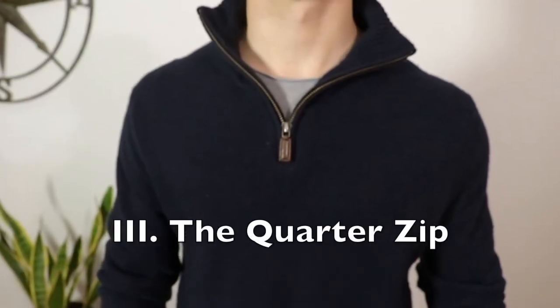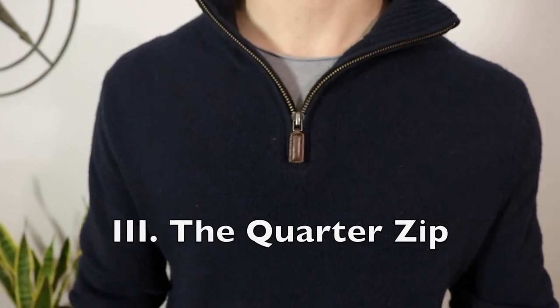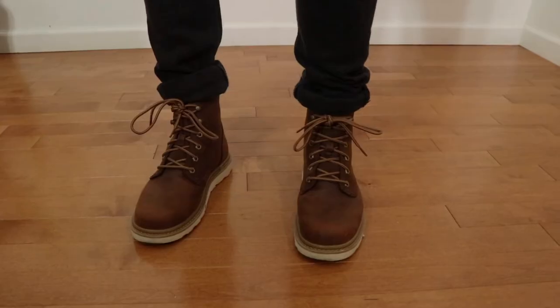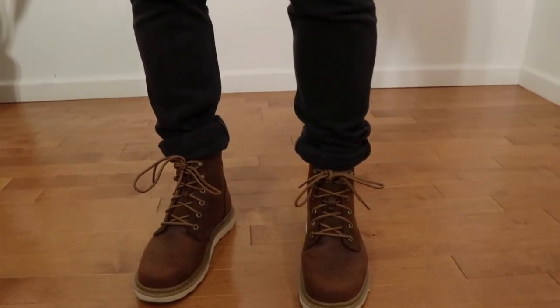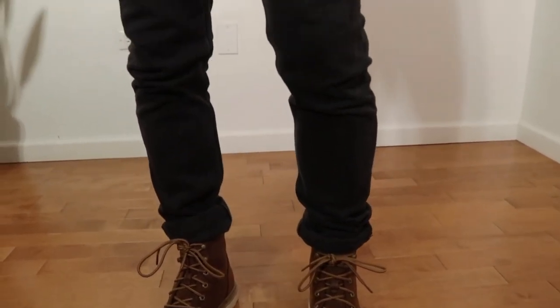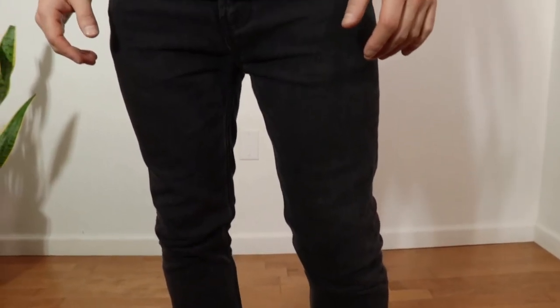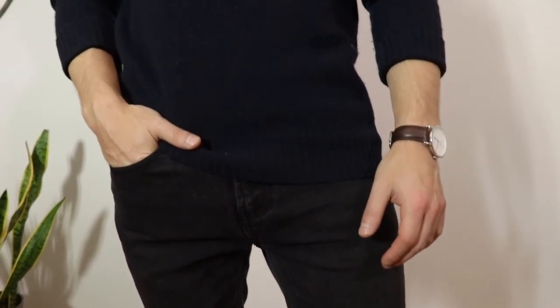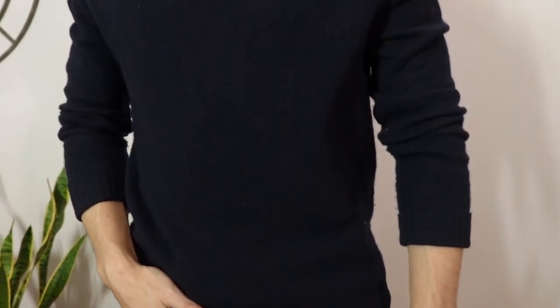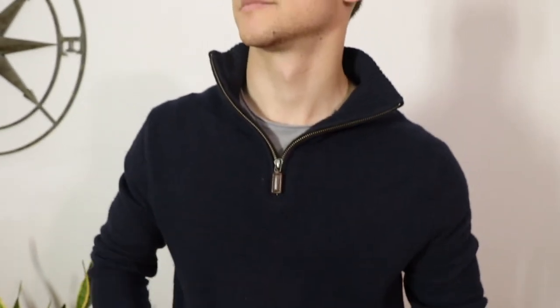For the third essential sweater that you need in your wardrobe this fall, it is the quarter zip — otherwise known as the half zip up sweater. You're going to want to pair it with some dark brown boots and your best fitting pair of dark wash jeans. What really matters when it comes to these quarter zips, or half zips as they're also known, is what you throw on under them. For a casual look, opt for a crew neck tee. For an office look, you can throw on a polo or a button down.